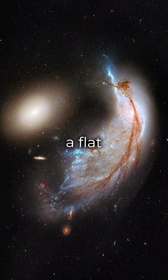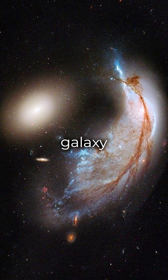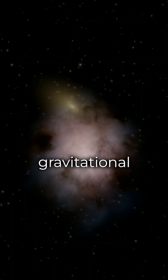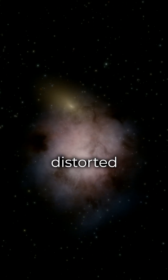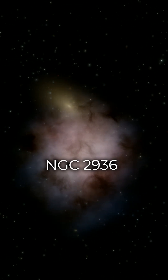Once a flat spiral disk, it had a recent encounter with the elliptical galaxy NGC2937, which is currently beneath it. The gravitational interaction has distorted the spiral structure of NGC2936,